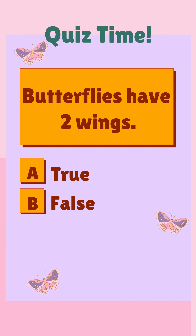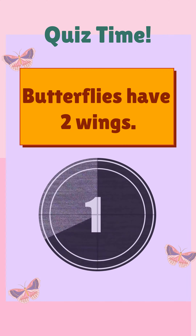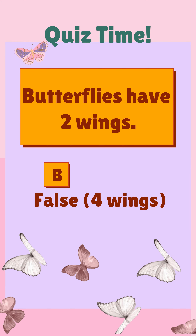Butterflies have two wings. True or false? The correct answer is false.